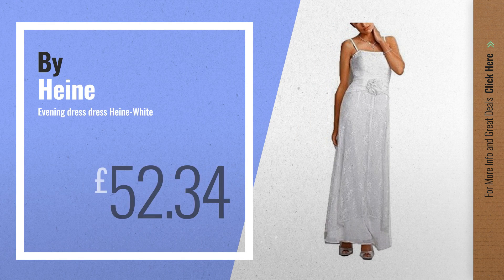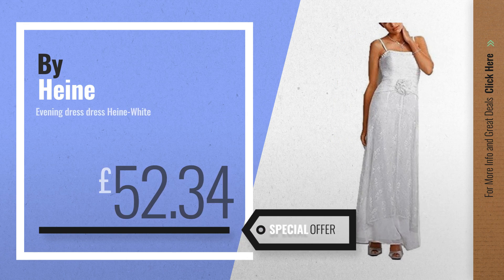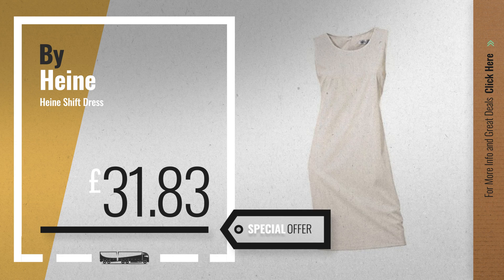Number 6, buy Heiner — get this special offer dresses by Heiner deal. Number 7, available now on Amazon only at £31.83.